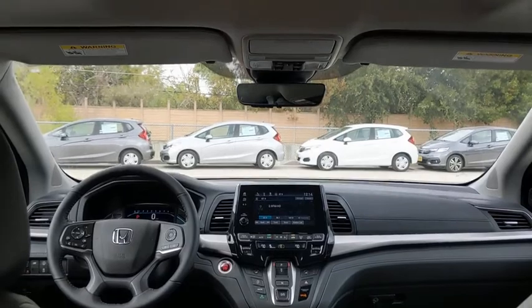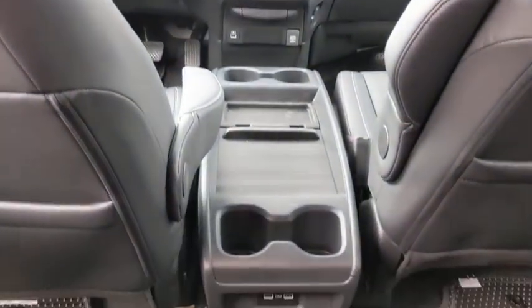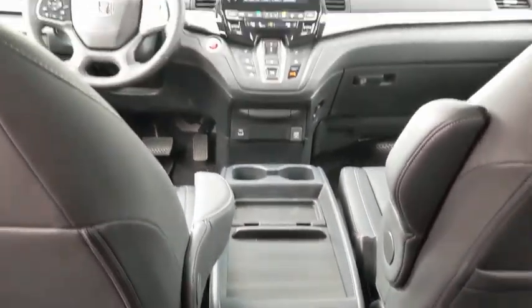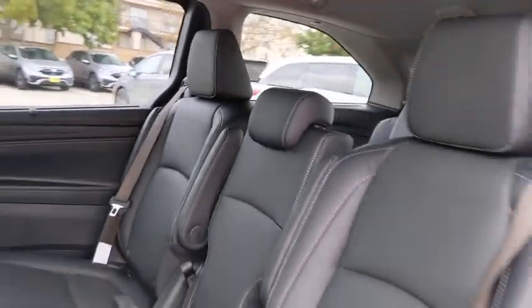Automatic transmission, adjustable steering wheel, front wheel drive, power steering, keyless start, aluminum wheels, four-wheel disc brakes. Take this vehicle for a spin and see why so many shoppers are now proud owners.